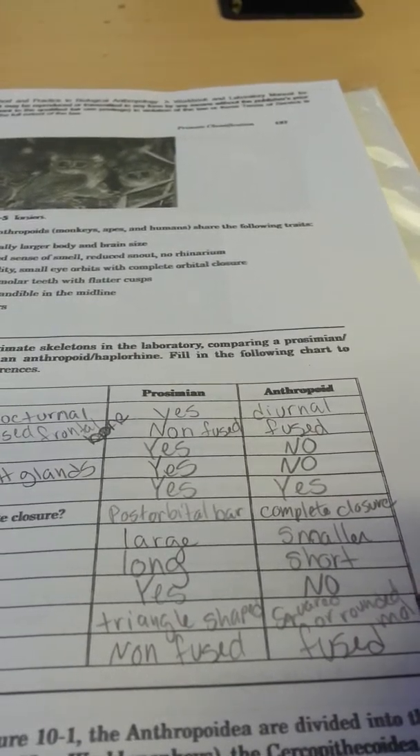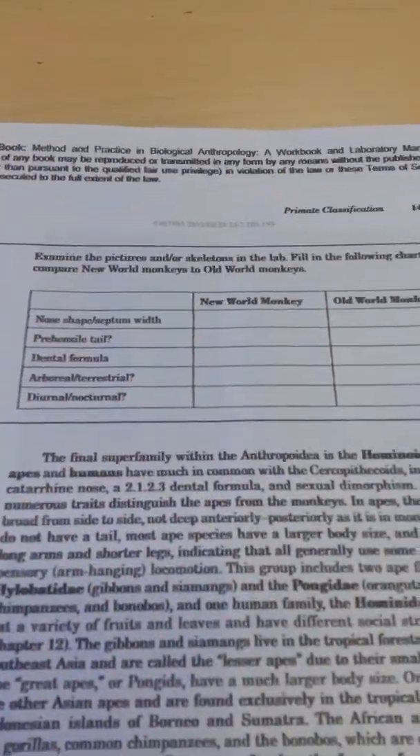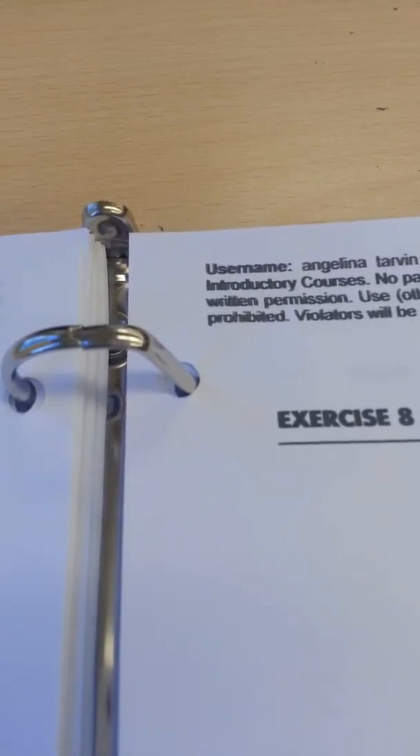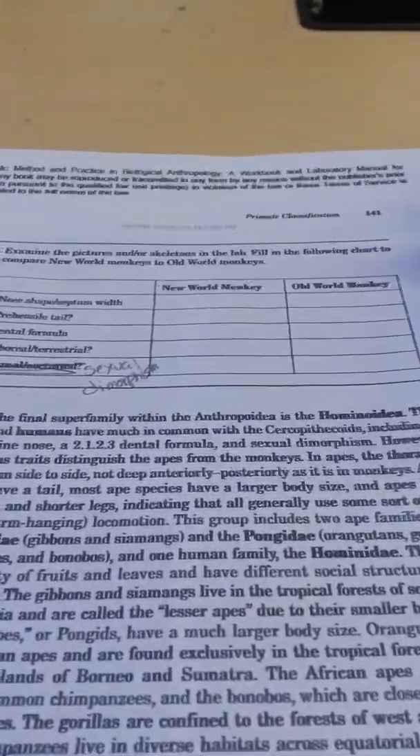Turn to the next exercise — Exercise 8, page 141. On the one at the bottom, where it says diurnal and nocturnal, scratch that out and put sexual dimorphism. Now, where have I taken you so far? Number one, we did non-primate to primate. Then we did prosimian with anthropoid.